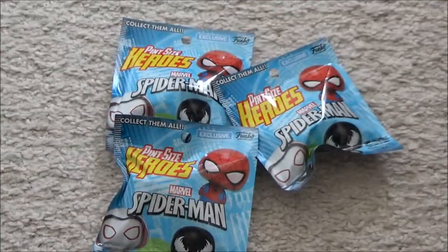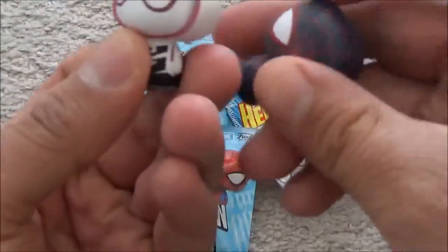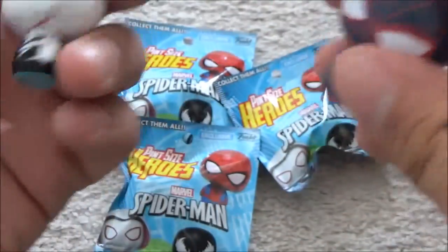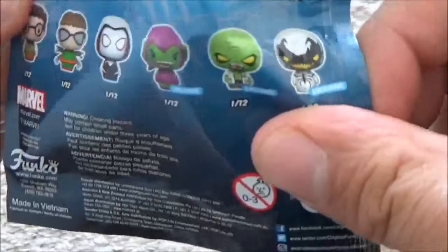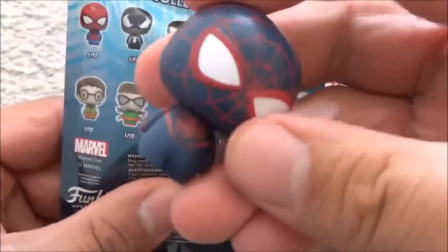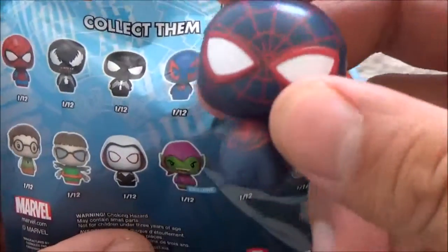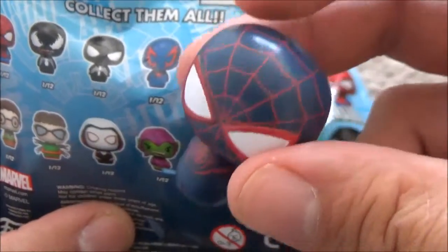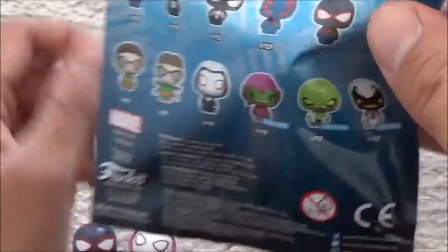I've bought two before, so here they are. I've got Spider-Gwen — masked, they're all white. I believe there's an unmasked variant as well. And I also got one that I have no idea what Spider-Man it is — Spider-Man 2099 or something like that. A futuristic one, I believe.